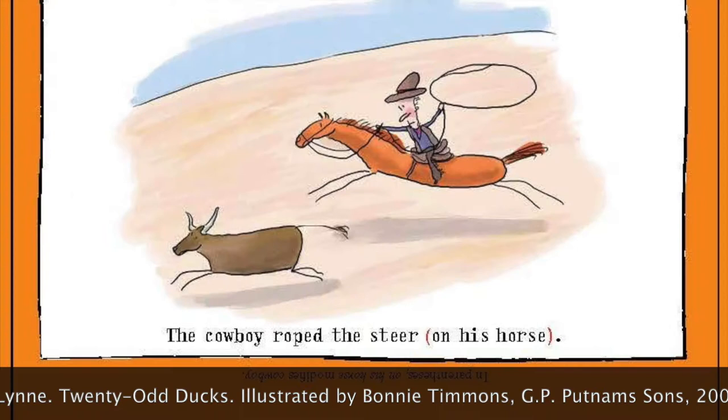The cowboy roped the steer on his horse. Supposedly, the parentheses, or rounded brackets, we use today were popularized by Italian educator Jasperino Barziza in the early 1400s. Desiderius Erasmus nicknamed these marks Lunae because they looked like moons.